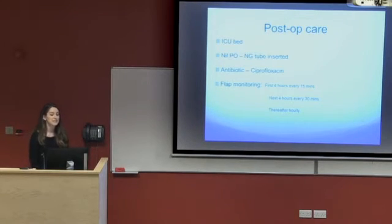Post-operatively, this lady spent three days in an ICU bed. She was nil by mouth and an NG tube was inserted. With regard to antibiotics, she was put on ciprofloxacin, and the flap was monitored very closely — every 15 minutes for the first four hours, every 30 minutes after that, and then hourly.